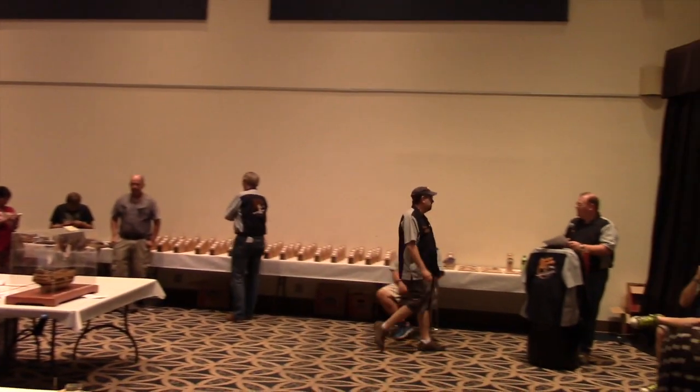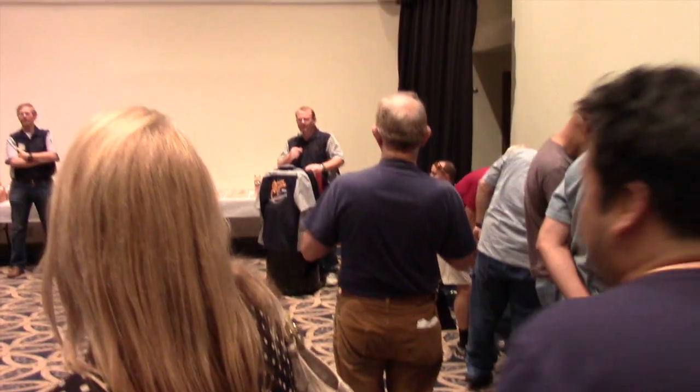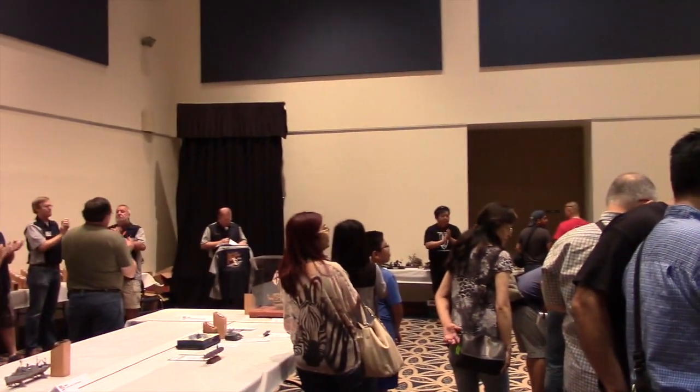Finally, the day ended with an award ceremony. I'm happy to note that my Colonial One ship placed third in this category. And to top it off, I ended up meeting some new friends who I very much look forward to seeing at the next model contest.